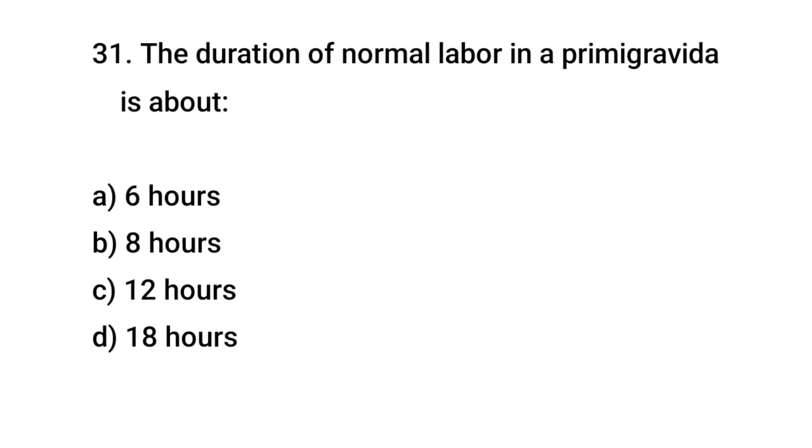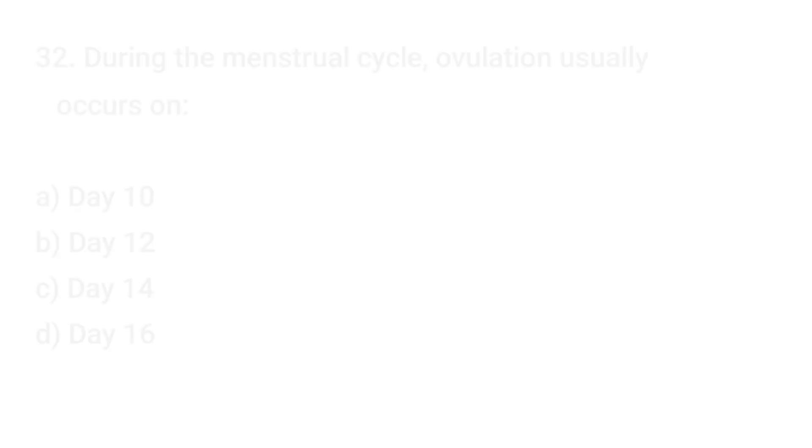Question No. 31: The duration of normal labor in a primigravida is about? The right answer is D: 18 hours.